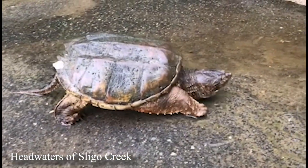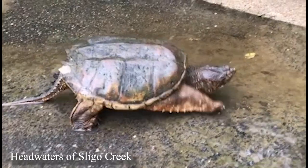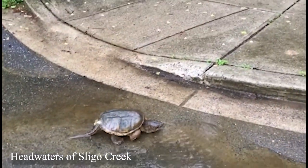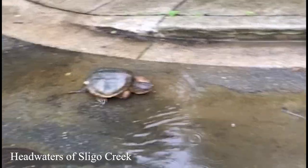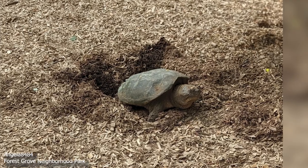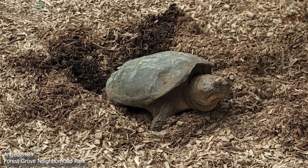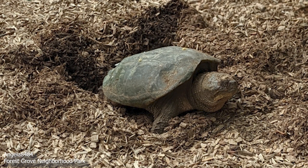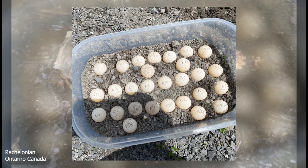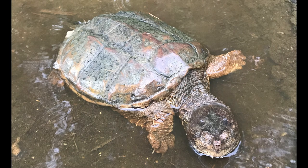Snapping turtles rarely leave their aquatic habitat except during the breeding season, at which time females can travel great distances over land in search of a place to dig a nest and lay their eggs. Usually they build their nest in the spring and summer, where they may lay dozens of round white eggs. Females can store male sperm in their bodies for multiple years and can have clutches of eggs long after mating.